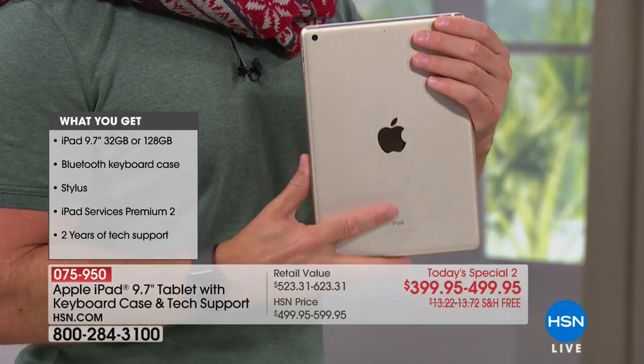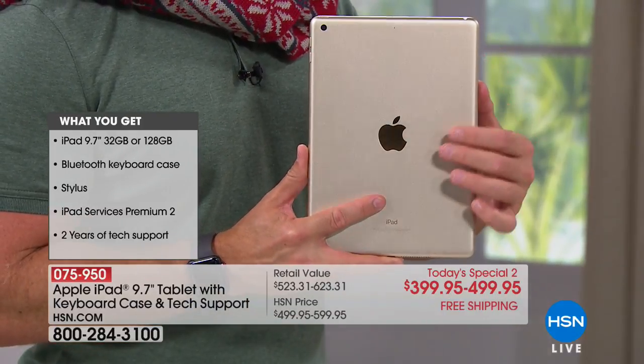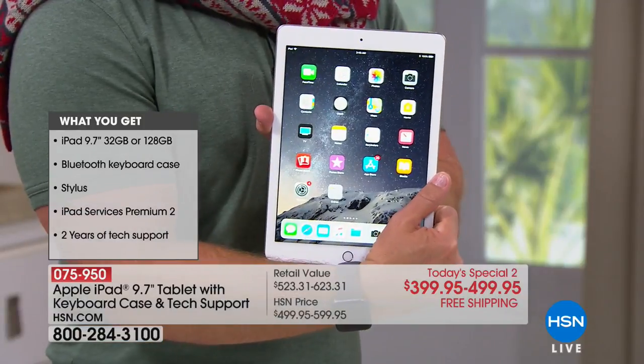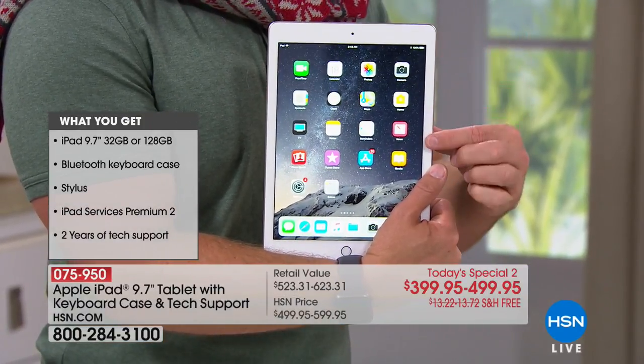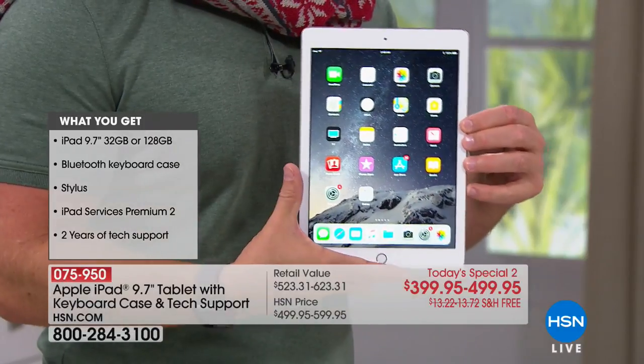Then you pick the color — either the gold and the silver back, which comes with a white front, or you can pick that space gray with the black bezel around it. And then we give you an accessory kit. More importantly, you're walking away with the tablet that started it all.